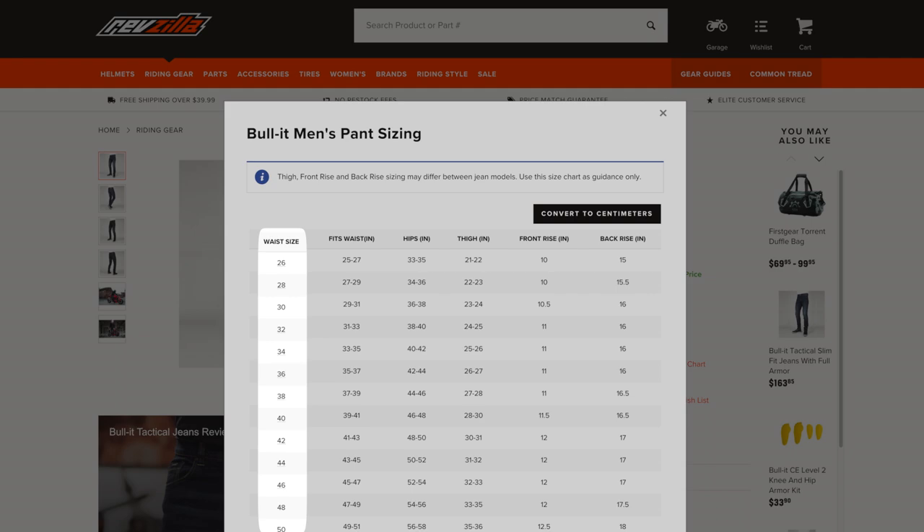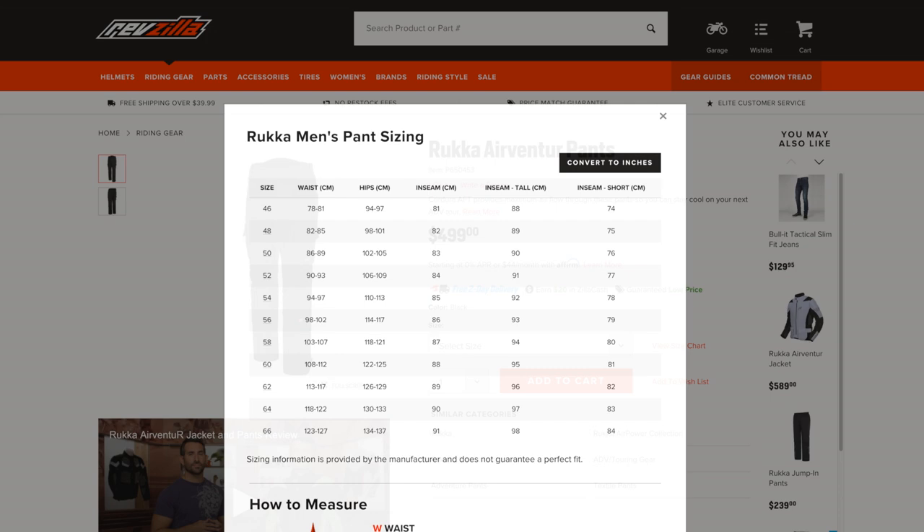One important thing to keep in mind is that every manufacturer has their own proprietary size chart, so it's really important to use the size chart associated with the specific pants you're considering. Even then, there can be some inconsistencies — some pants will tend to run large or run small. If we notice this trend, we'll do our best to note it on the product page and in the detailed product videos, so make sure you're utilizing those assets when choosing the correct pair of pants.